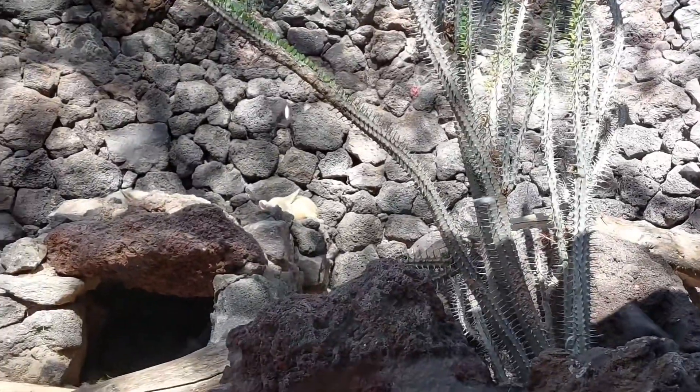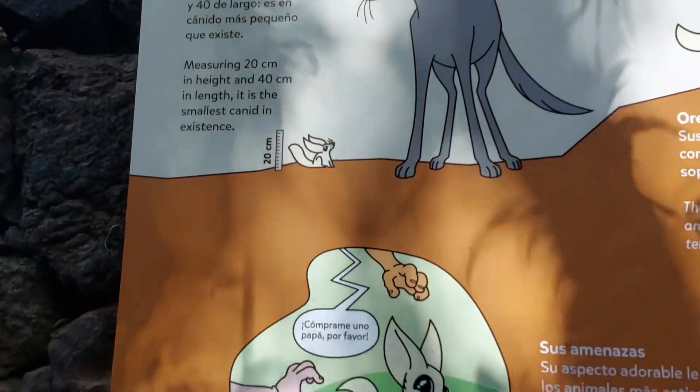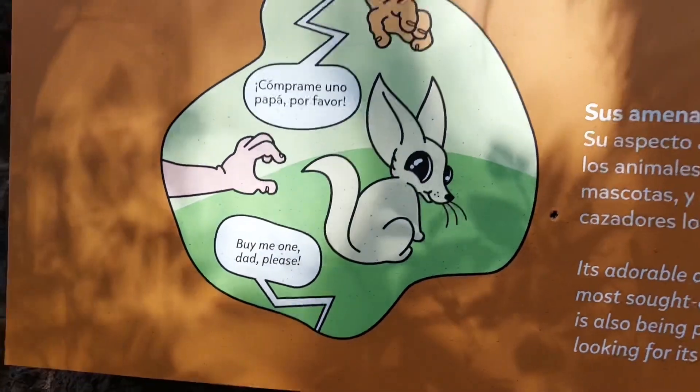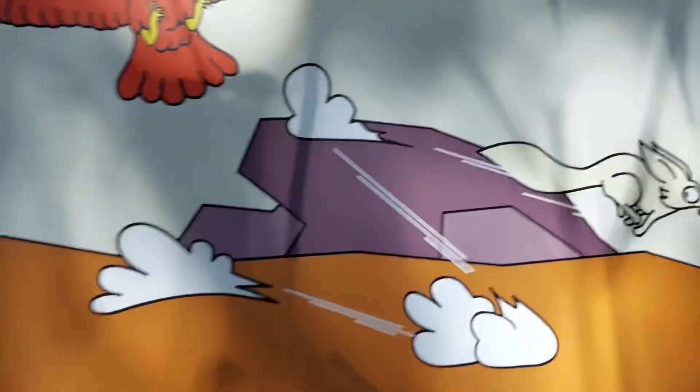It's right over there. It's so cute. It looks so fluffy! Buy me one — it looks so cute. I love these drawings.